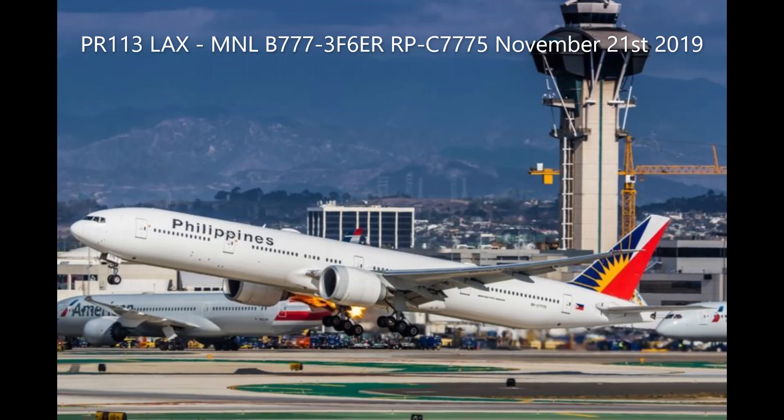Philippine 113 Heavy, wind 100 at 4, runway 25R, Arnav, Docker, cleared for takeoff. Runway 25R, Arnav, Docker, cleared for takeoff, Philippine 113.